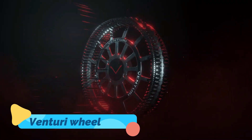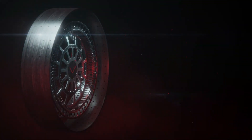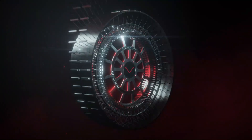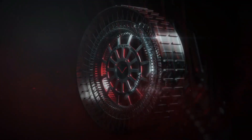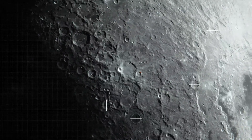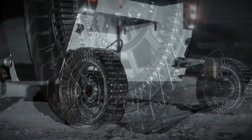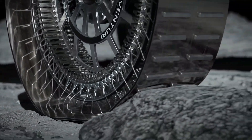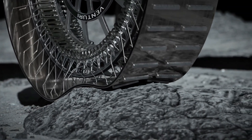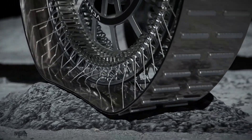The Venturi Wheel is revolutionizing wheelchair mobility with its advanced design and innovative features. This state-of-the-art wheel system is equipped with self-leveling suspension that adapts to different terrains, from gravel to grass to uneven pavement. Its lightweight construction doesn't compromise durability, allowing users to move freely and confidently in any environment. The Venturi Wheel also includes smart braking technology that ensures safety on slopes or sudden stops.